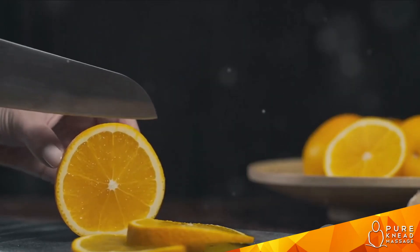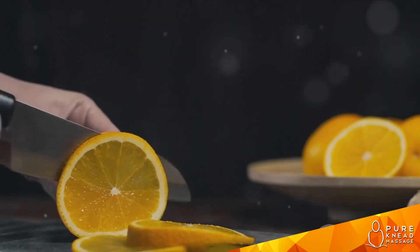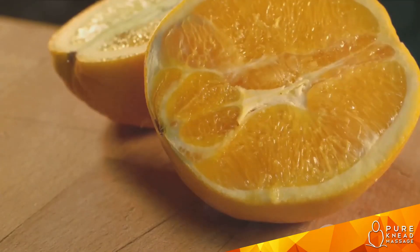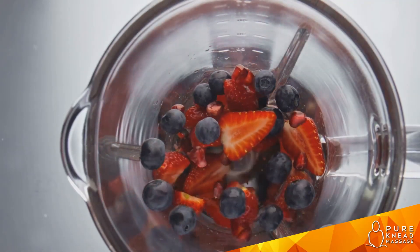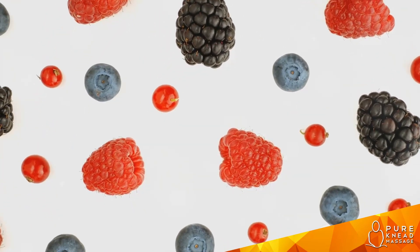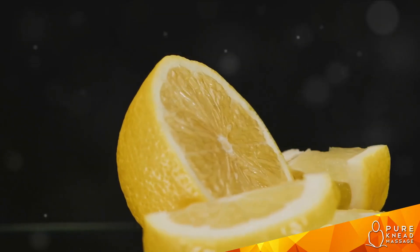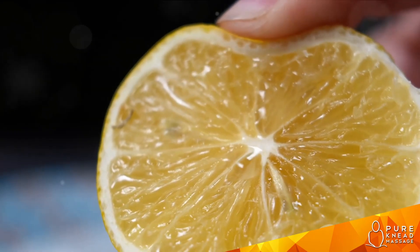When you think of vitamin C, you probably think of oranges, right? And you'd be correct. Oranges are a fantastic source of this vital nutrient, with a single orange offering more than a day's worth of vitamin C. But they're not the only fruit packed with this essential vitamin. Strawberries are also a great source, full of antioxidants. Blueberries, too, are rich in vitamin C along with a host of other beneficial nutrients. And then there's the humble lemon — often overlooked as a vitamin C source, lemons are actually one of the top fruits for vitamin C content.